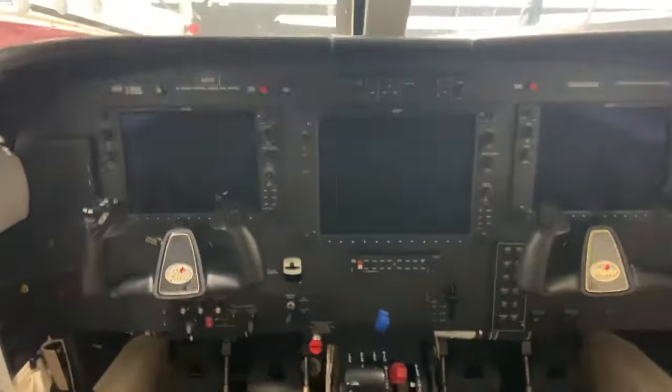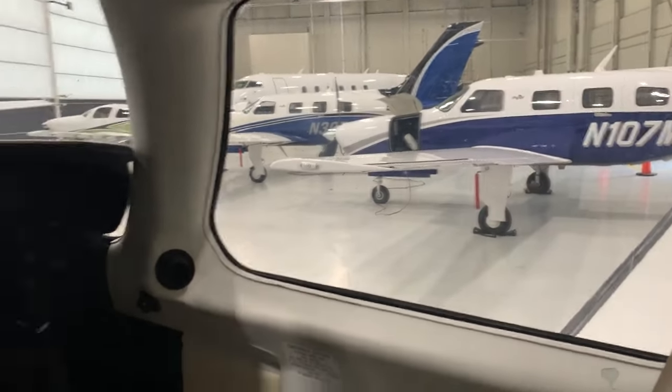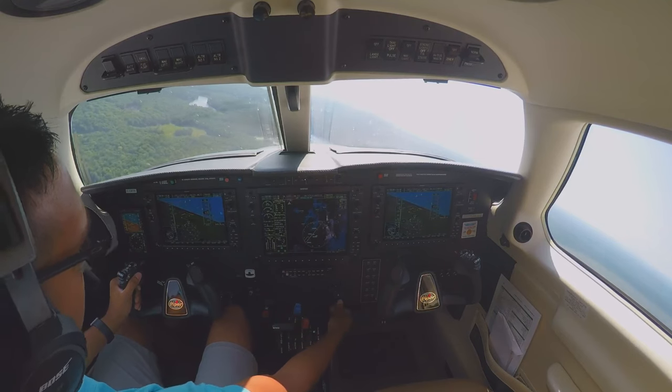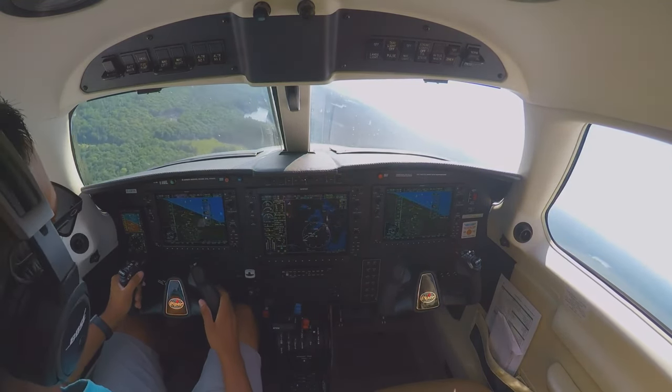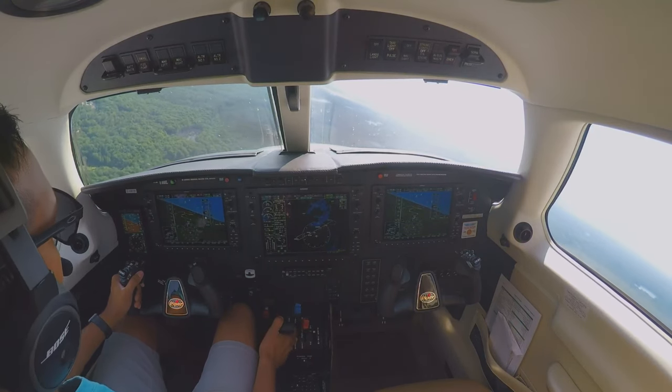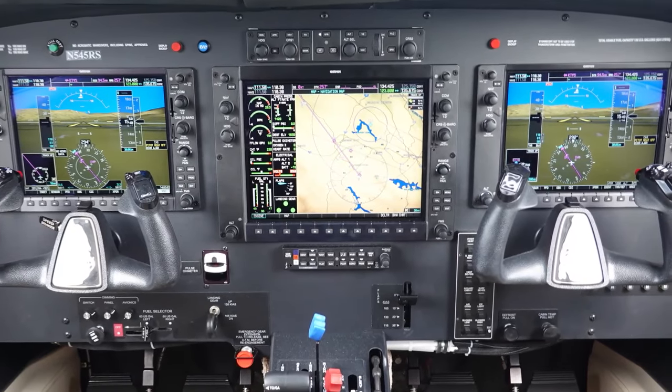The cockpit environment in cruise leaves little to be desired. Owing to the pressurization, air conditioning is standard equipment on the M350. Perhaps the most significant upgrade making the M350 different from the previous Malibu Mirage is its advanced avionics, which Piper likes to talk about.